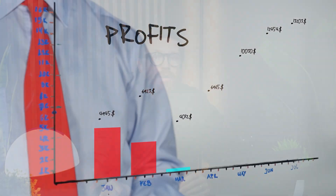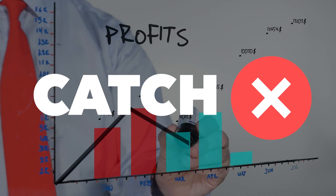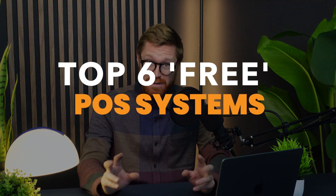So when you hear about free POS systems, everyone loves free, especially when you're just starting out. But here's the thing: free POS systems always come with a catch. Today we're breaking down the top six free POS systems and the hidden ways that they will bleed your profits. So if you're opening a new store, I want to protect your cash — this video is for you.